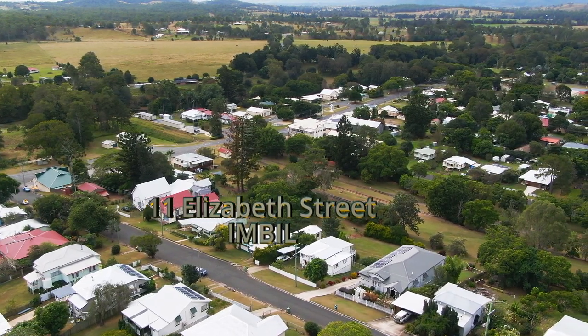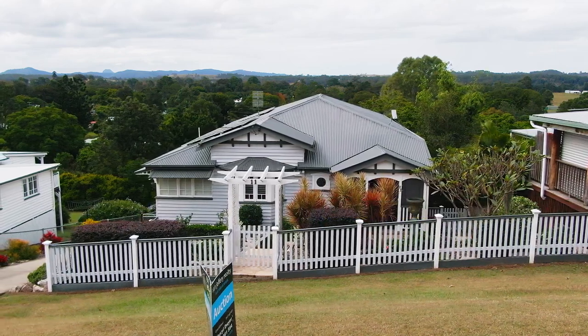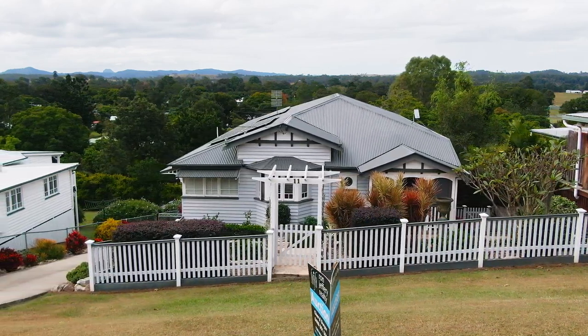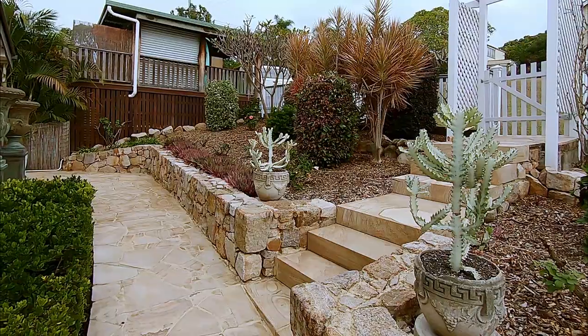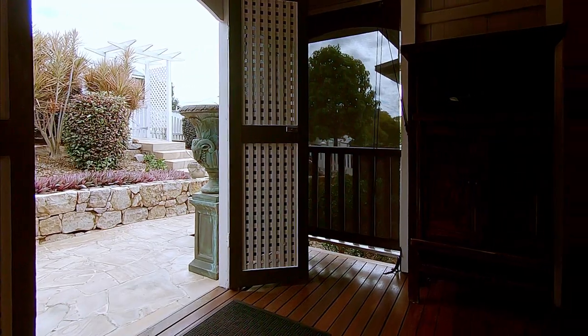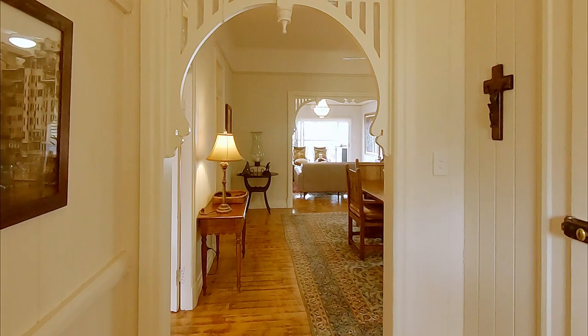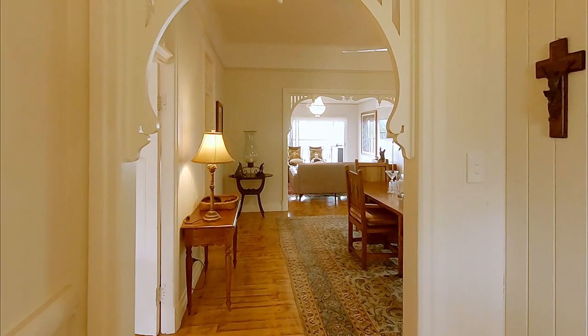Street appeal and presentation, plus a picket fence, stone retainer walls, sandstone stairs and paths, and established gardens add to the picturesque look of this classic Queenslander. Going inside from the covered front porch is a revelation.